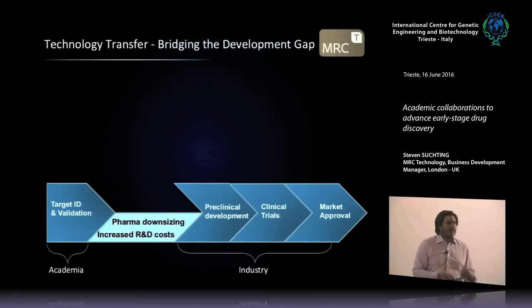Industry wants to see something they have confidence in before investing heavily in further development. It used to be that pharmaceutical companies had big R&D facilities and employed lots of scientists, but over the past two decades pharma has downsized significantly. They now concentrate predominantly on late-stage preclinical drug development, clinical trials, and marketing and distribution. Pharma companies are the best place to do phase three clinical trials — because they cost a lot of money — and they're best placed to do marketing and distribution of new drugs.